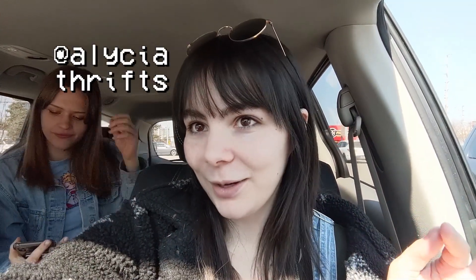Hi guys, my name is Alicia — I make thrifting videos every single week. I'm here with Emily and my sister. Our original plan today was to go thrifting by the pound, but when we got there we realized it was closed for the Easter weekend. New plan: we're back at Dixie and Dundas, parked out front of the Salvation Army right now. Last time we were here it was pretty good, so let's check it out!